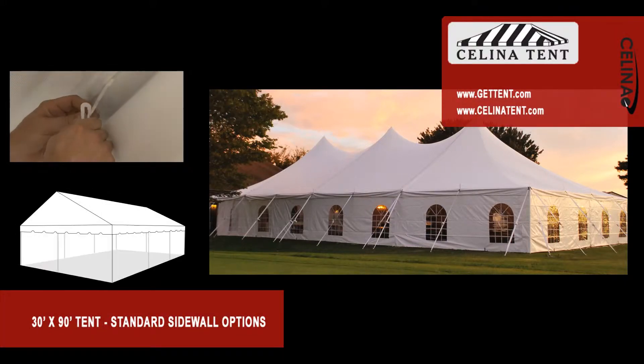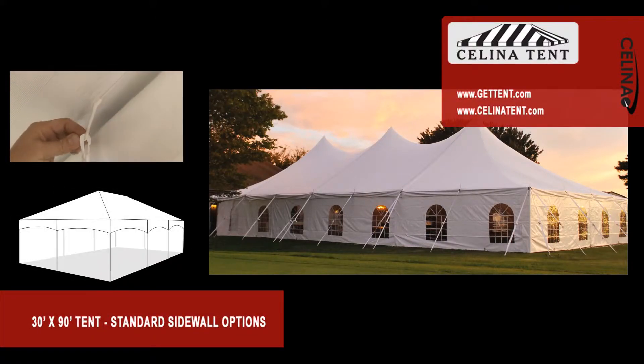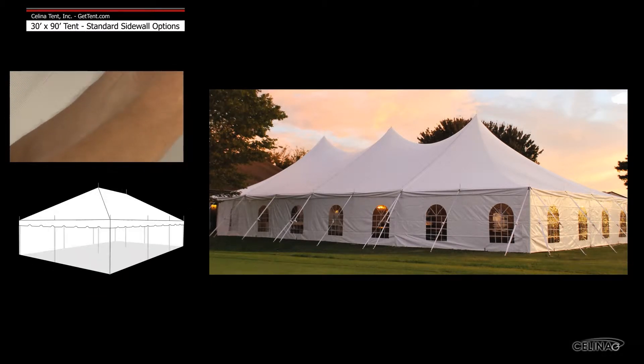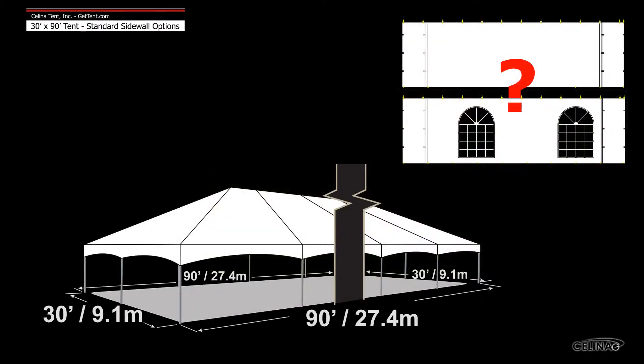Sidewalls or curtains hang from the eaves of the tent top to provide additional protection from the elements. Celina standard sidewalls are compatible with most tent manufacturers' brands. Here we will demonstrate the number of sidewalls typically installed on a 30 foot by 90 foot tent.